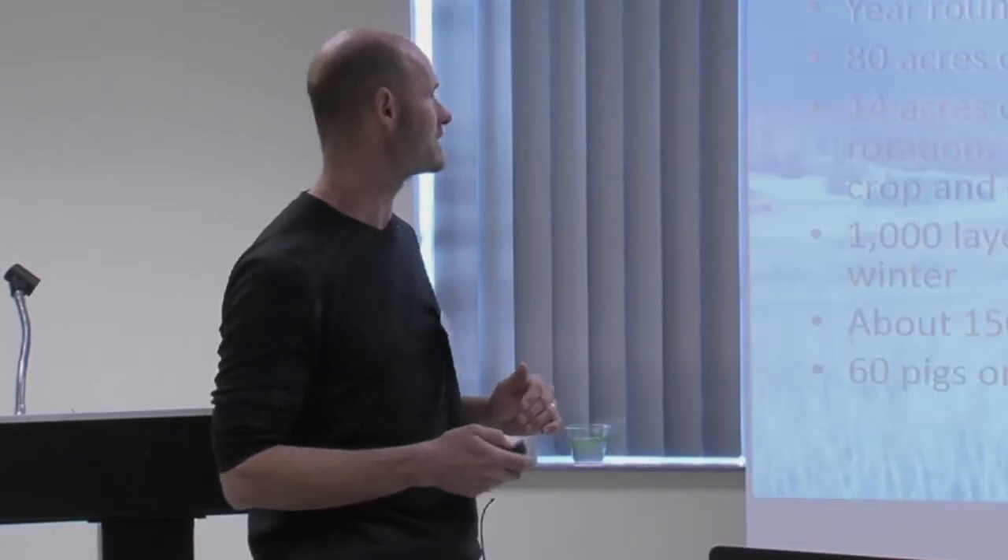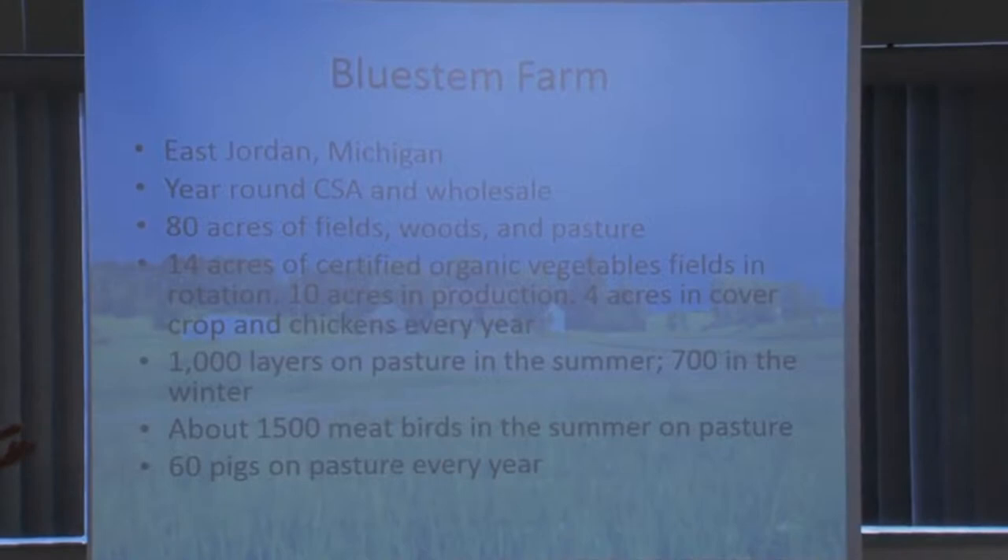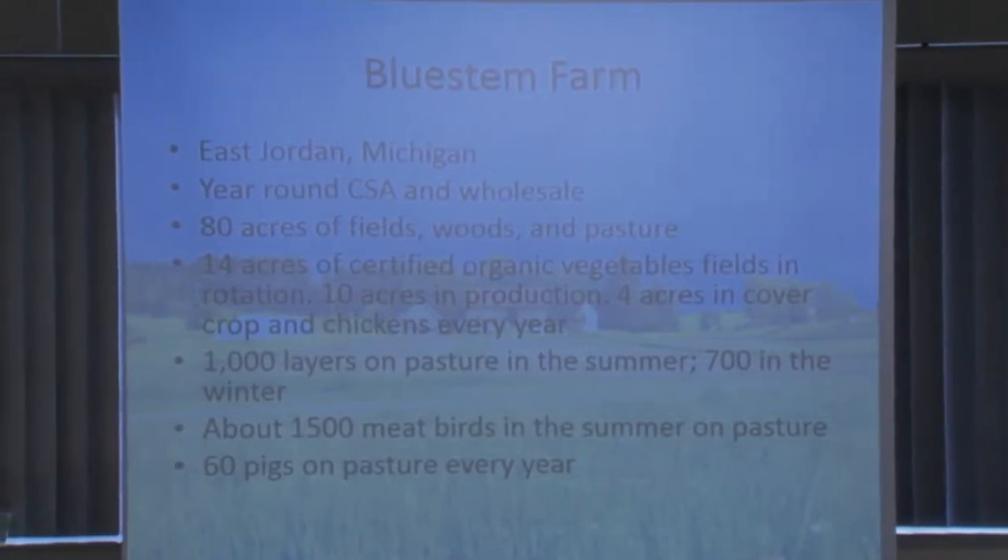I'm going to give a brief introduction to my farm, then a short description about our project, and then go into a little more about pasture layers — an overview of some of the problems and difficulties. Feel free to stop me with questions. We're about eight hours north of here, in northern Michigan. Right now we've got snow on the ground and frost nearly every night — it's like a different world down here. We're a four-season farm, primarily a vegetable farm, but we do proteins on the side.